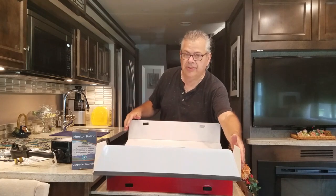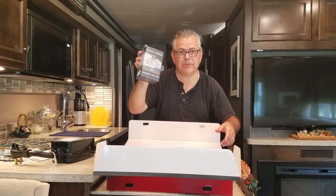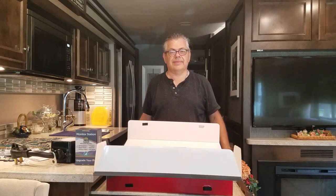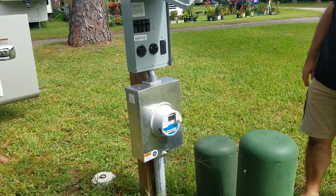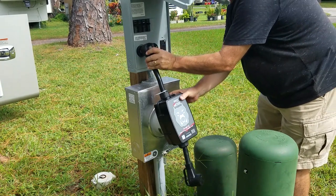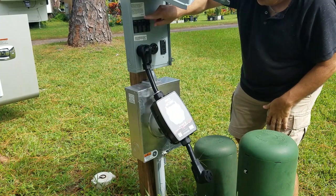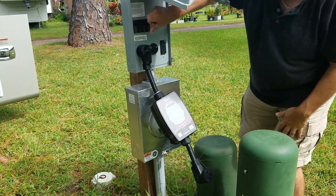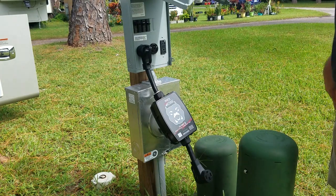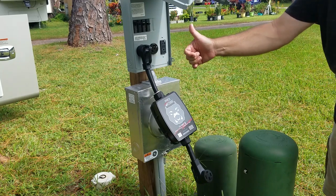Let's go outside, get it hooked up, and then we'll share a little more about RV Whisper and how this all works together. As always, plug in your surge protector to the pole with the breakers off, turn the breakers on, and have it checked to make sure the power is good before you plug in your RV. In this case, the big Watchdog face lights up in white, so we can go ahead and turn the power off and plug in the RV.